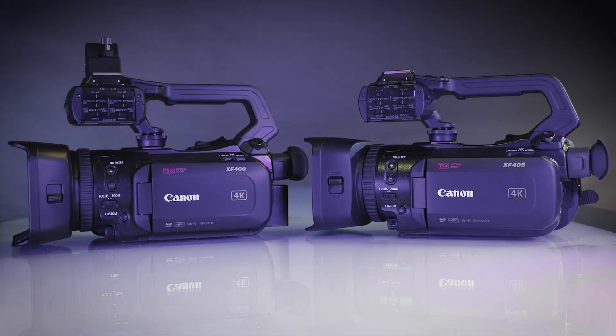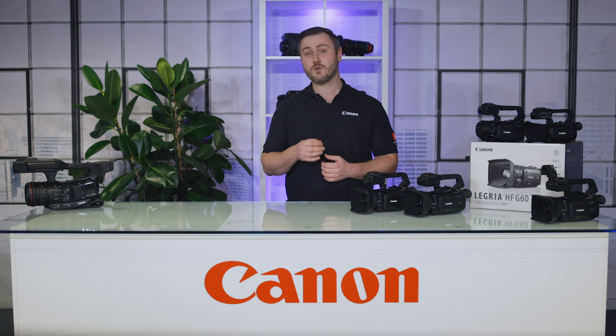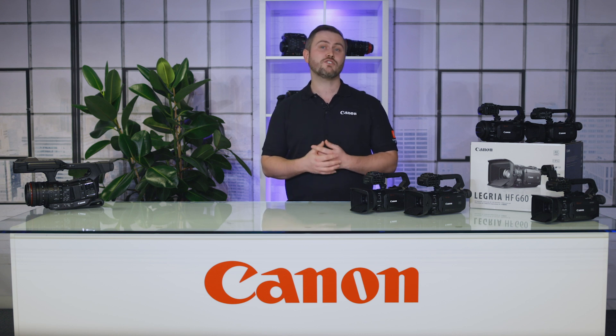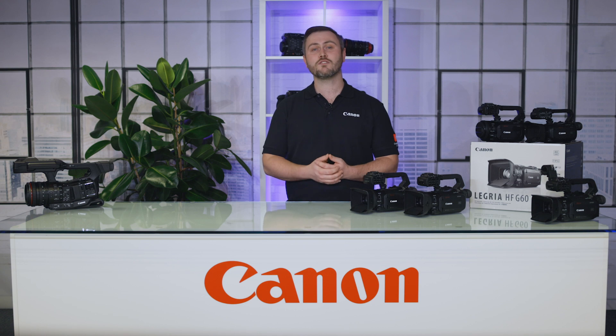The XF405 and XF400 receive the new custom picture features that allow for fine tuning of the image settings, including the EOS standard and production camera colour matrix to allow for better image matching of different cameras on the same production. The XF405 and XF400 also receive the assignable button expandability for greater customisation, and also gain improved autofocus accuracy when using the zoom capability, as well as an increase in image quality when using the digital zoom in advanced 30 times mode.